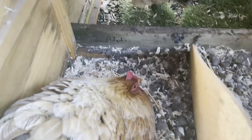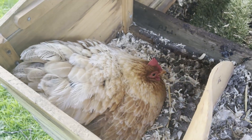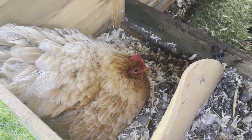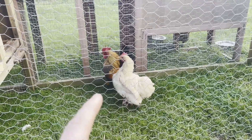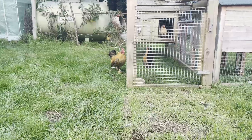Chicken eggs usually take around 21 days to hatch, but I don't know quite when these were laid, so hopefully we'll be able to capture when the chicks come out. That is the father that will have fertilised the eggs. This is his other wife, and Carl over there — that's their son.